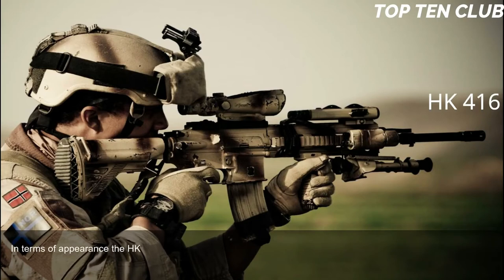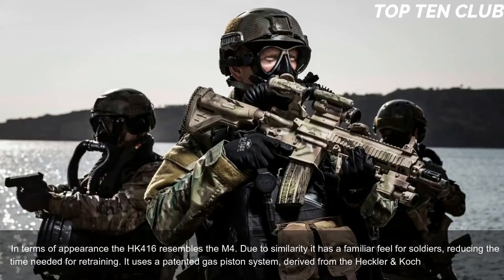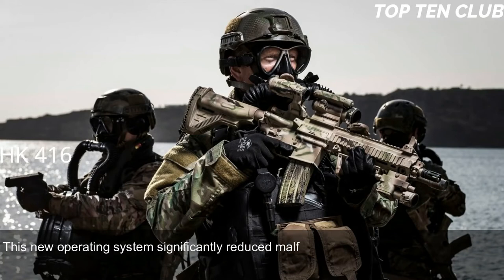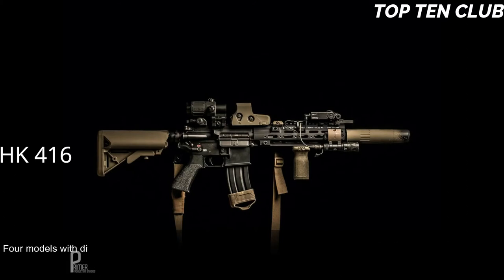In terms of appearance, the HK416 resembles the M4. Due to this similarity, it has a familiar feel for soldiers, reducing retraining time. It uses a patented gas piston system derived from the Heckler & Koch G36 assault rifle. This new operating system significantly reduced malfunctions and increased parts life compared to the original M4 carbine, making the new weapon much more reliable.